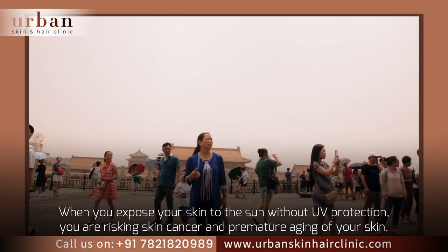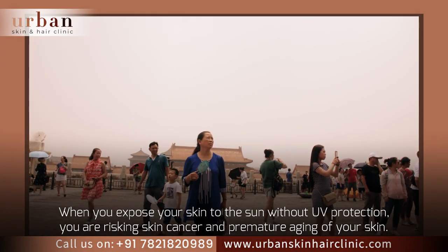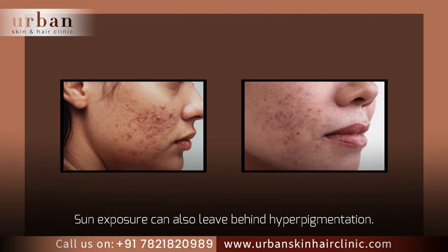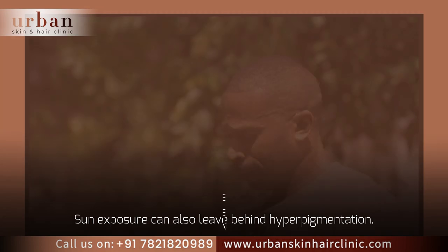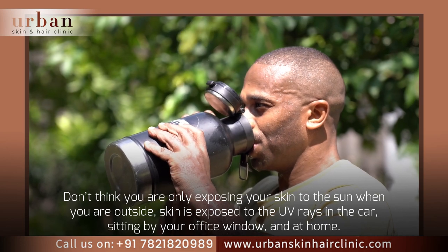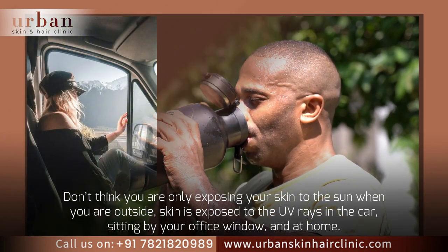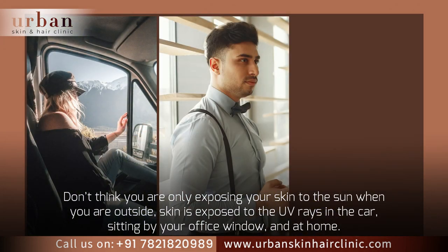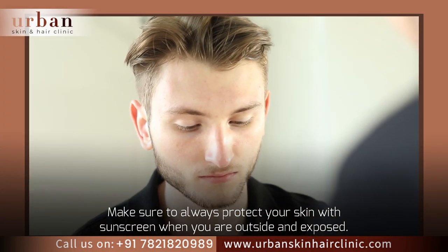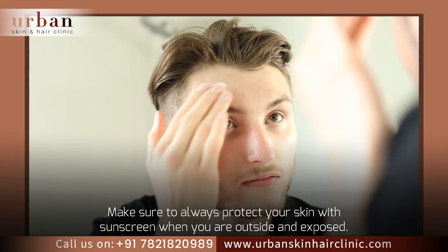When you expose your skin to the sun without UV protection, you are risking skin cancer and premature aging of your skin. Sun exposure can also leave behind hyperpigmentation. Don't think you are only exposing your skin to the sun when you are outside — skin is also exposed to UV rays in the car, sitting by your office window, and at home. Make sure to always protect your skin with sunscreen when you are outside and exposed.